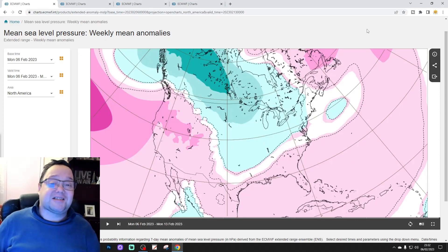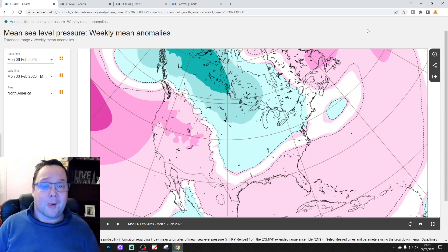Hello everyone, back with today's second video. We're doing the USA Extended Forecast, having a look at the weather for the next six weeks with the ECMWF Extended Model for North America.